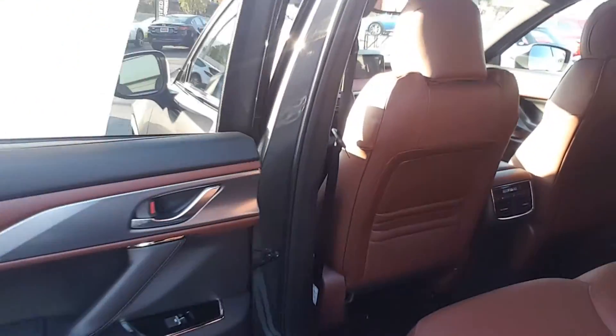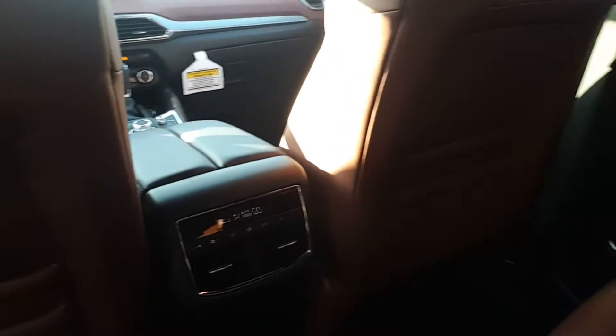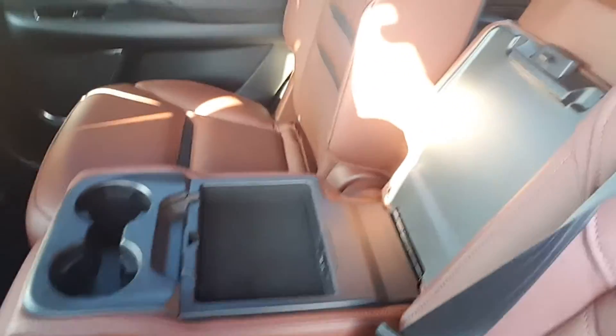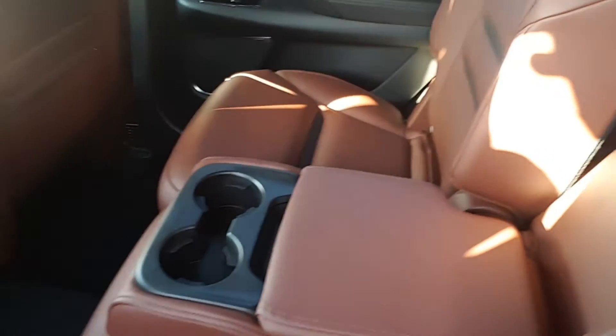In the back, as I mentioned, there's separate AC — a very nice feature. You also have USB ports in the back, and no armrest here.